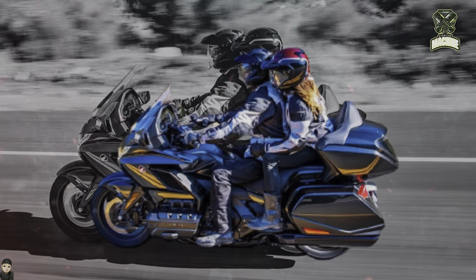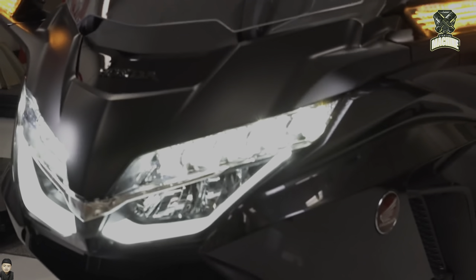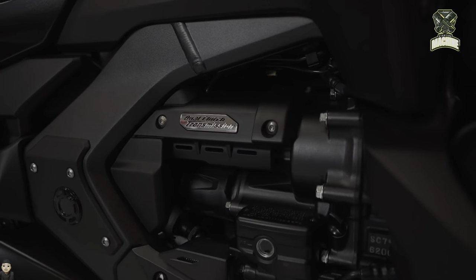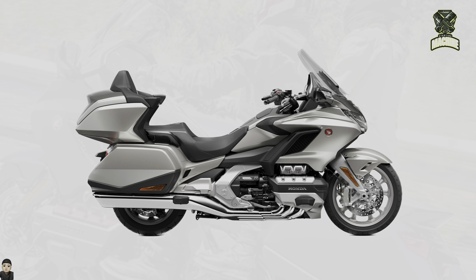Here is a list of changes: latest speakers with more refined sound, refinement of rear suspension settings for rider comfort, and fog lights located at the front of the machine, which give a luxurious impression and help with lighting.